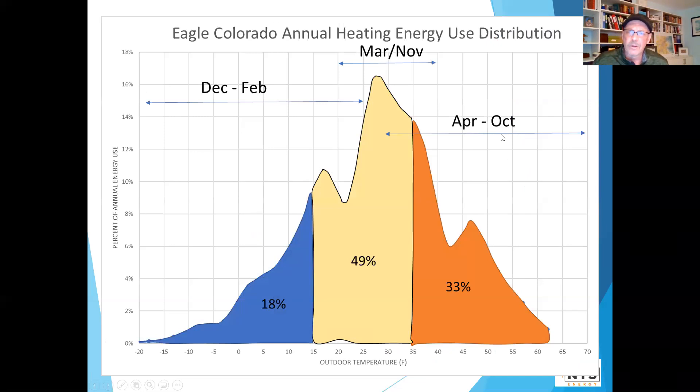A lot of you might or might not be familiar with the energy use — heating energy use distribution in Colorado. This is for the Eagle bins. This is the percentage of annual energy use on the vertical left axis, and this is outdoor temperature from minus 20 up to 62. In the milder range, the old classic heat pumps covered only about one third of our heating.